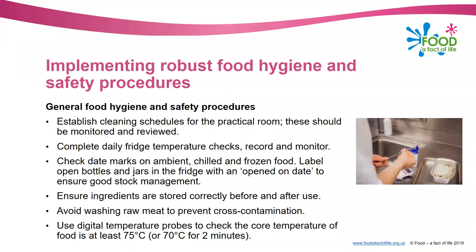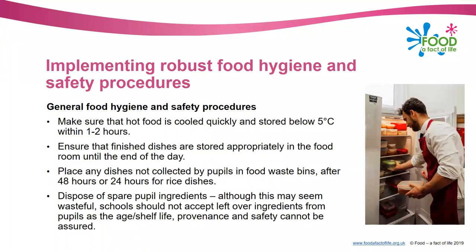Some more general food hygiene and safety procedures: make sure hot food is cooled quickly and stored below five degrees centigrade within one to two hours. In some schools that can be difficult - some have blast chillers which is fantastic, others cook only small quantities so they cool down quickly. You can divide portions to make them smaller, or use ice baths or water baths. Once you've got a cool dish, make sure you're storing it appropriately in the food room until the end of the day.